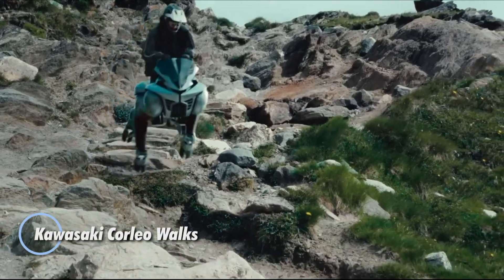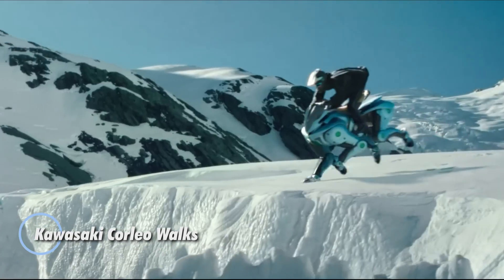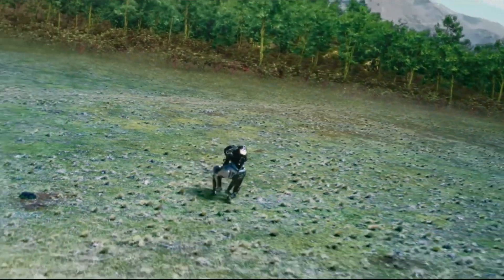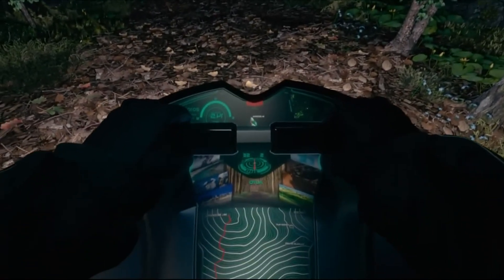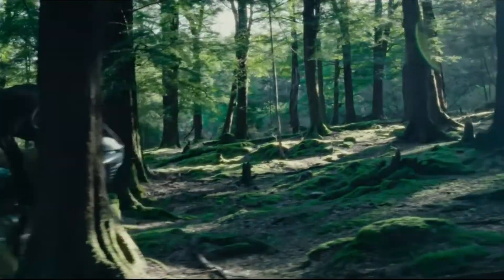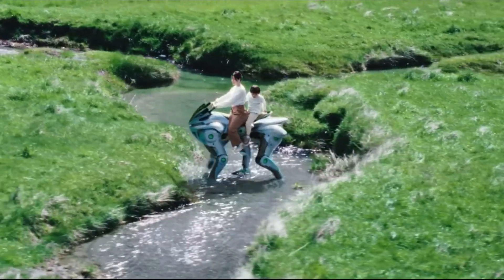Meet the Kawasaki Corleo, an extraordinary leap in off-road mobility that blends robotic agility with motorcycle engineering. Designed with four dynamic robotic legs tipped with adaptive hooves, the Corleo navigates uneven terrain like grass, rocks, and dirt with natural, animal-like grace. Its powerful 150cc hydrogen engine makes it not only capable but also eco-conscious, marking a bold step toward zero-emission adventure travel.